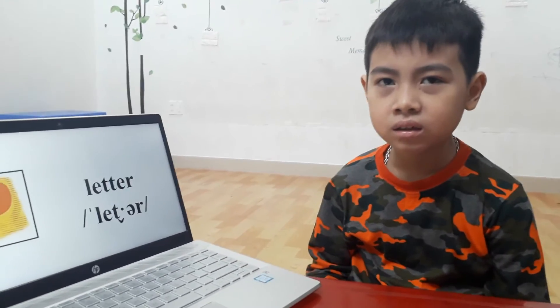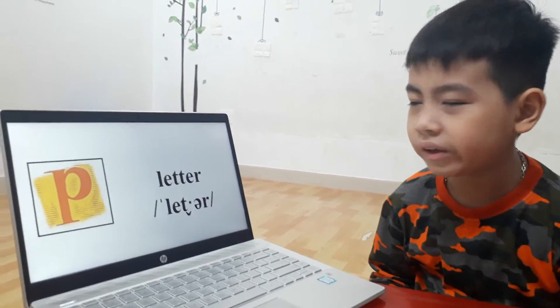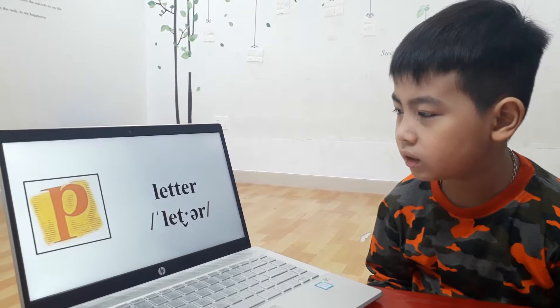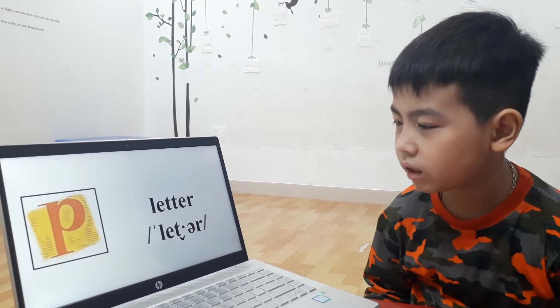Okay, Richard, look at that. What's this? It's a letter. Can you spell letter? L-E-T-T-E-R. It's letter B.